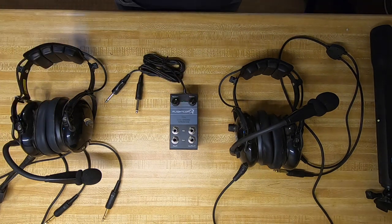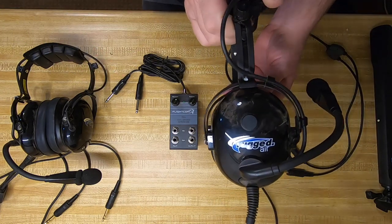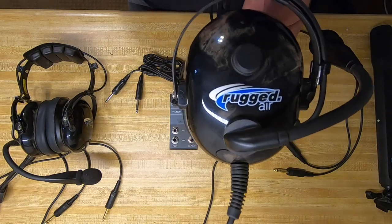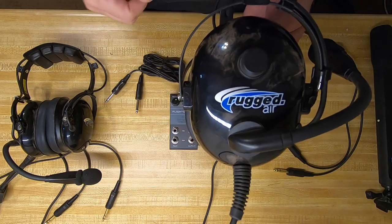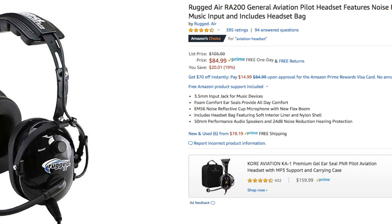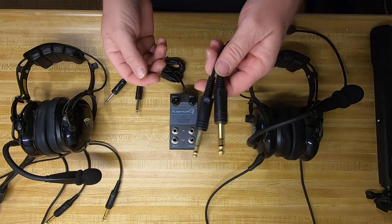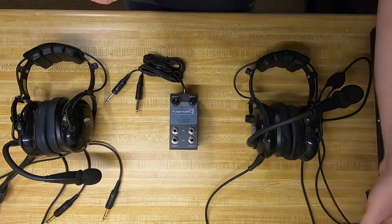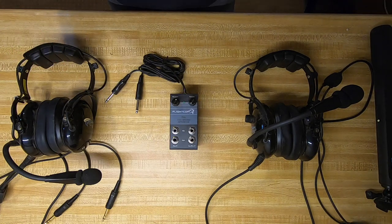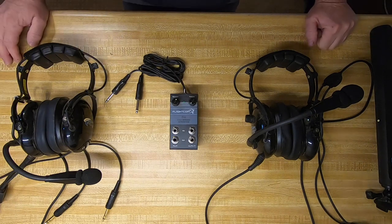We'll have a link in the description below if you're interested. The headsets — check these out. These are actually made by Rugged Radio, but they have a division called Rugged Air, so these are meant for pilots. They do not have a typical plug — an off-road plug or anything. They've got this type of connector — microphone and speaker. Anyways, they sound pretty good. The intercom does a really good job. I'm quite impressed with it for the cost. Very cost effective.